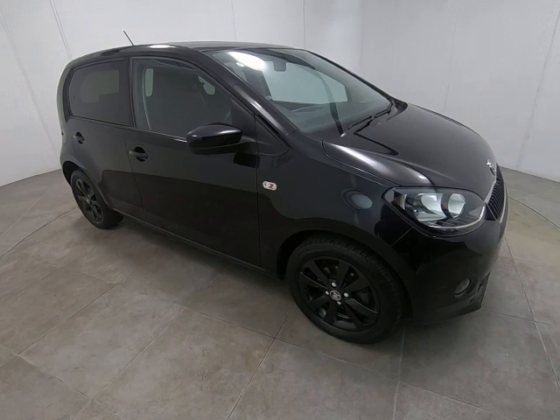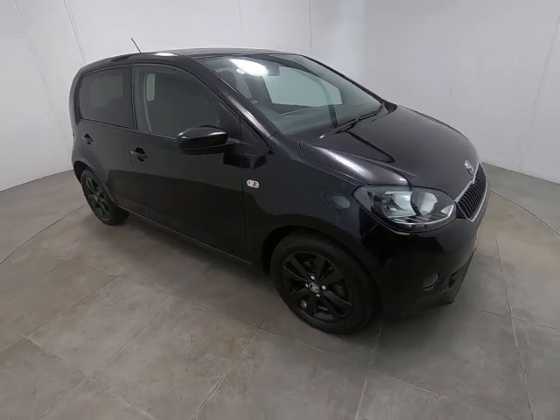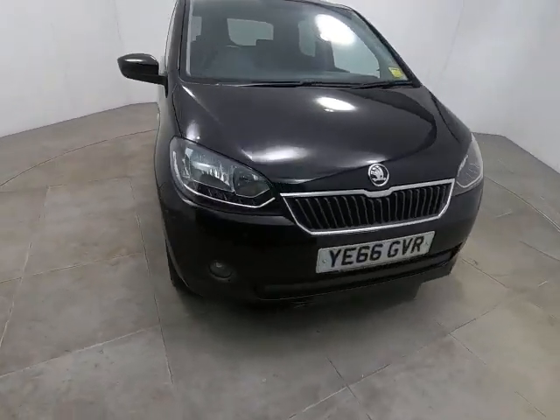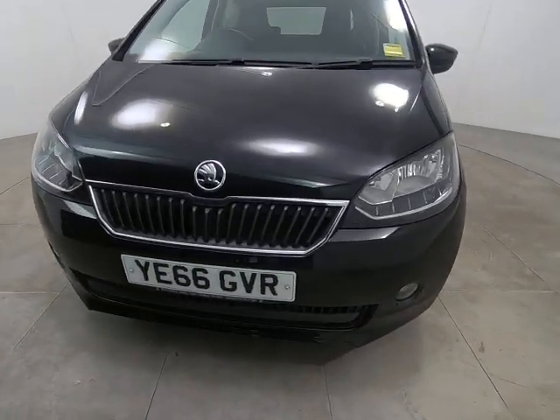Hello and welcome to Peter Scott Cars. Today we have this 66-plate Skoda Citigo Color Edition. The car has just had the one owner from new — a fantastic example with all main agent service history.